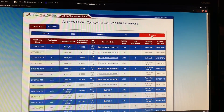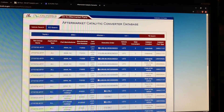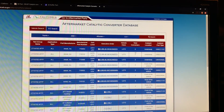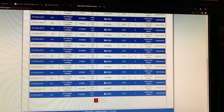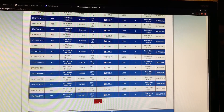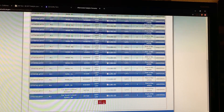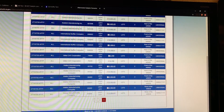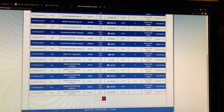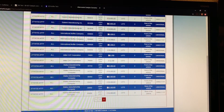What happens is we get a list populated by all the different parts that are legal for California. This particular vehicle has two total converters, and every single part — three pages of part numbers — are parts that are legal for California. It's not quite as easy as selecting any of these parts; you have to make sure you're using a front and a rear, located on the vehicle properly, and most importantly they have to match the test group number, which is the engine family number.